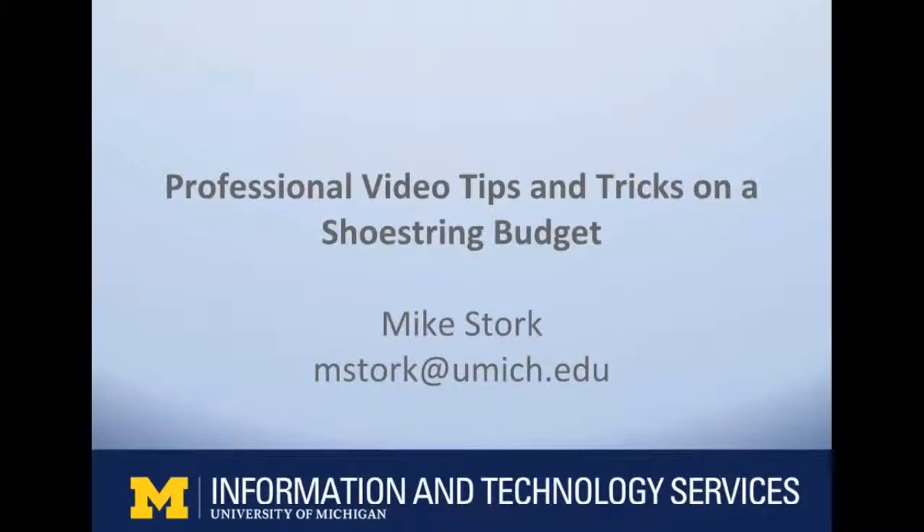Good morning. You're in the session of professional video tips and tricks on a shoestring budget. Make sure you're in the right place. Before we get started there are just a few housekeeping issues. Please make sure all electronic devices are on silent mode. The session is being captured for the StaffWorks website and will be available on the conference website by mid-December. All posters from today's conference will also be available on the website. There will be a conference evaluation sent electronically following the last session. I'd like to introduce our speaker today — Mike Stork, a media consultant with ITS.